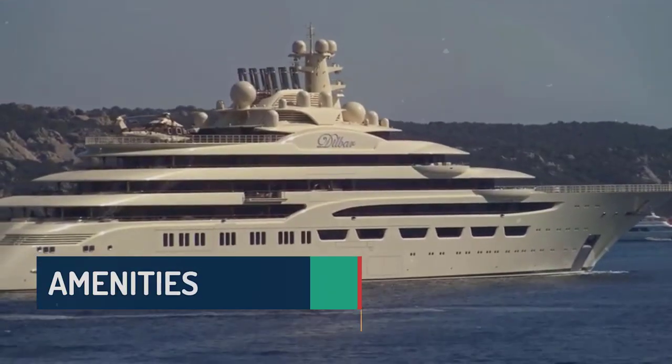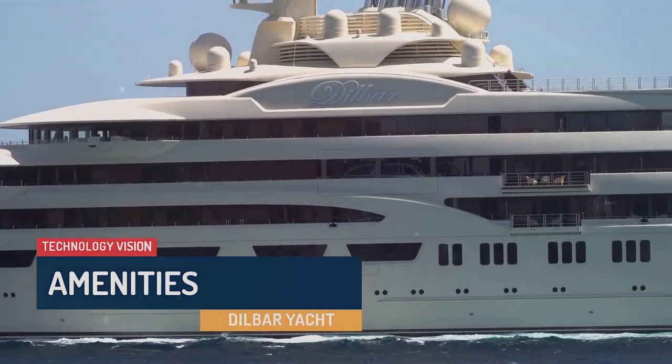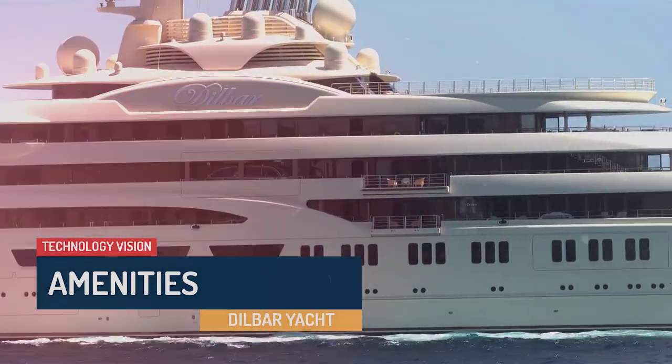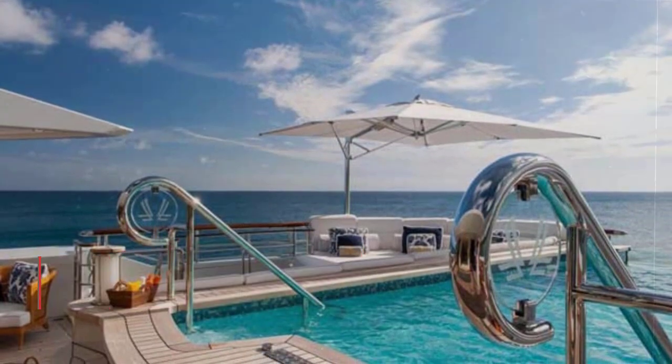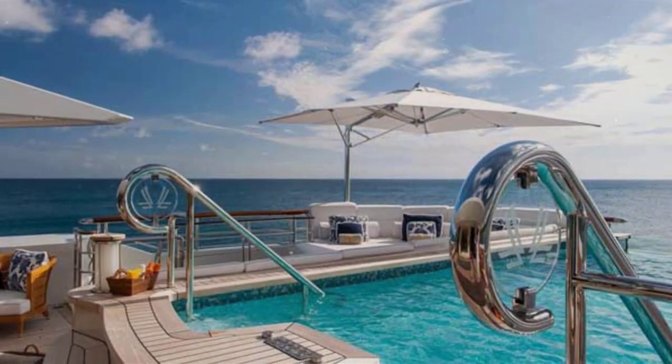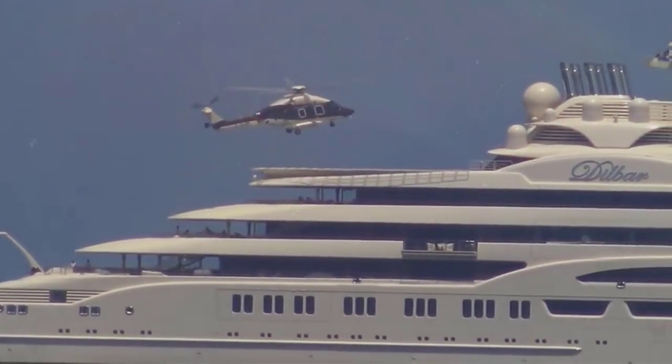Dilbar ensures its guests are entertained and pampered with a plethora of amenities. The vast sundeck features a dazzling pool with its own waterfall, providing the perfect spot to bask in the sun or unwind in style. For thrill-seekers, the yacht also houses a dedicated helicopter hangar and a helipad for easy access to and from the vessel.